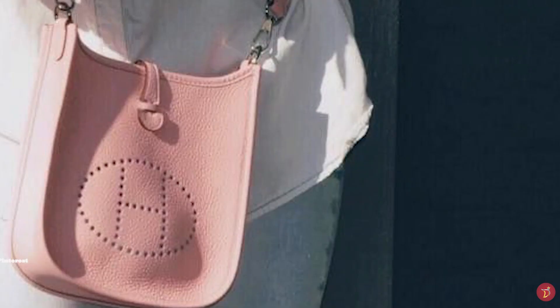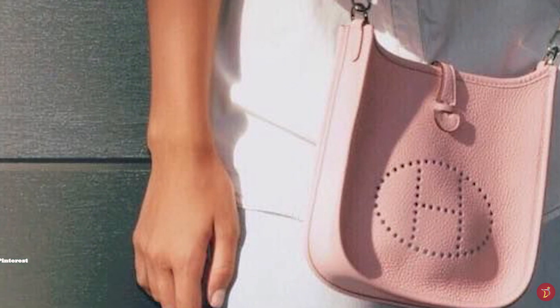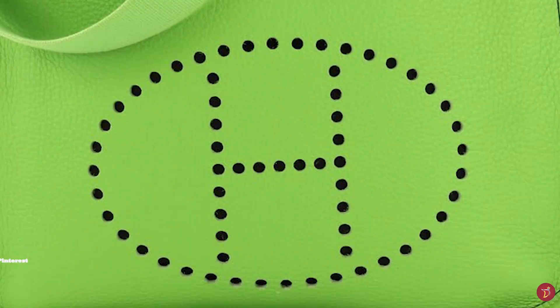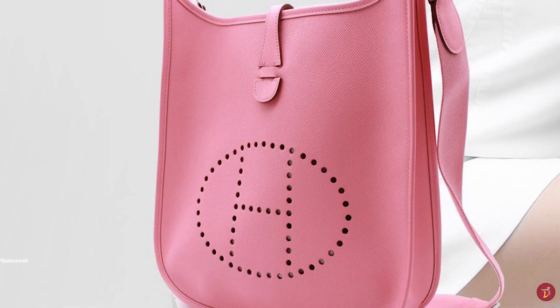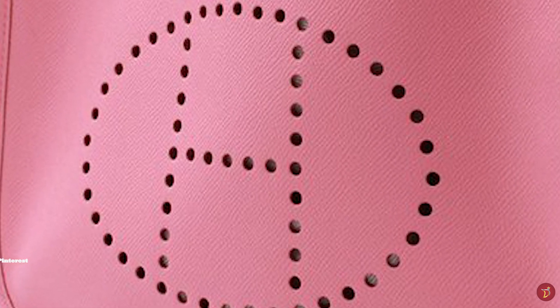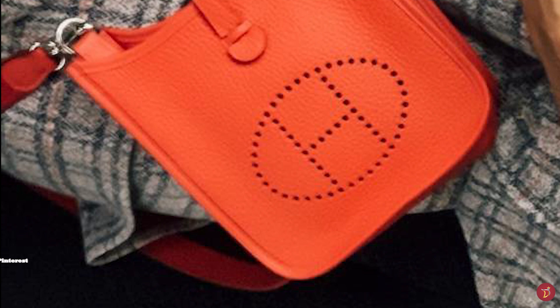The third generation Evelyne comes in four sizes: the Mini TPM (Très Petite Modèle), the Medium PM (Petite Modèle), the Large GM (Grand Modèle) and the Extra Large TGM (Très Grand Modèle), with the Hermès Evelyne Mini TPM discontinued in 2019. In 2016, Hermès debuted the Evelyne Sellier, with the classic style reduced to its essential silhouette. This version features a Hermès Sellier mark on the outside, and the giant perforated H is replaced with an embossed H enclosed within a diamond shape, with edges turned out to create a geometric and starkly structured finish. The Hermès Sellier comes in a 29cm PM and a 33cm GM.